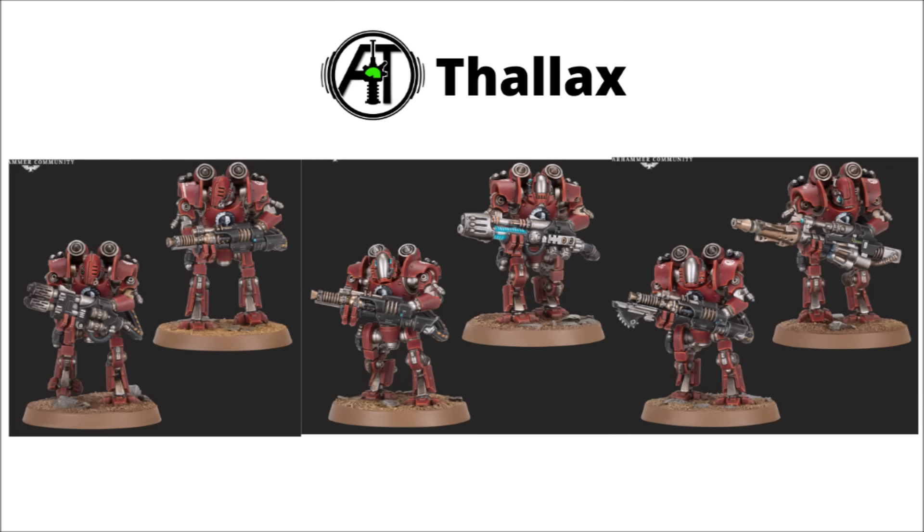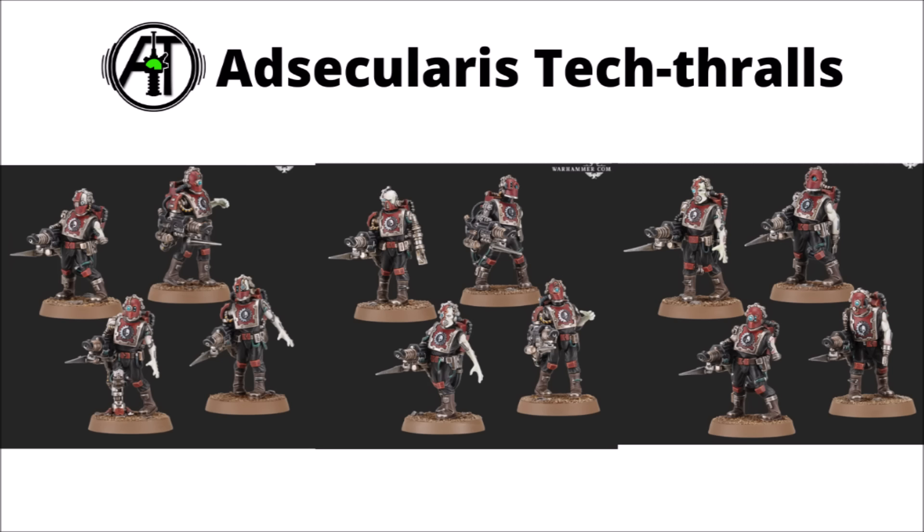Returning for a second quick look at the box set miniatures, here are a few more close-up pictures. These are the cyborg Thalax with their jump jets and heavy firepower, options to arm them with melter and plasma as well as their standard wargear, and a few choices for head swaps. The Adsecularis Tech-Thralls march into battle with their laser weapons and bayonets, very much compelled to do the Omnissiah's bidding — they sort of look like Doctor Who's Cyberman zombies or something like that.